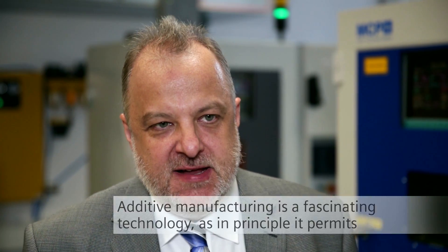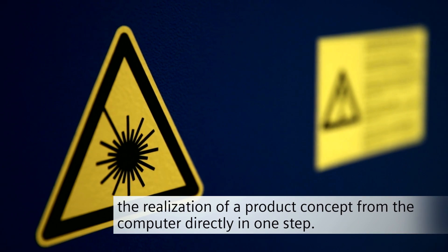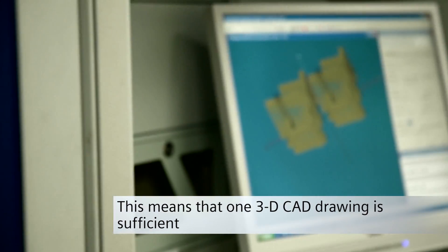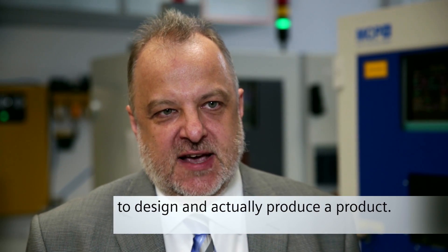Additive manufacturing is a fascinating technology, because it allows the idea of a product to go directly from the computer, in one step, to the finished product. That means a 3D CAD design is enough to produce a product.